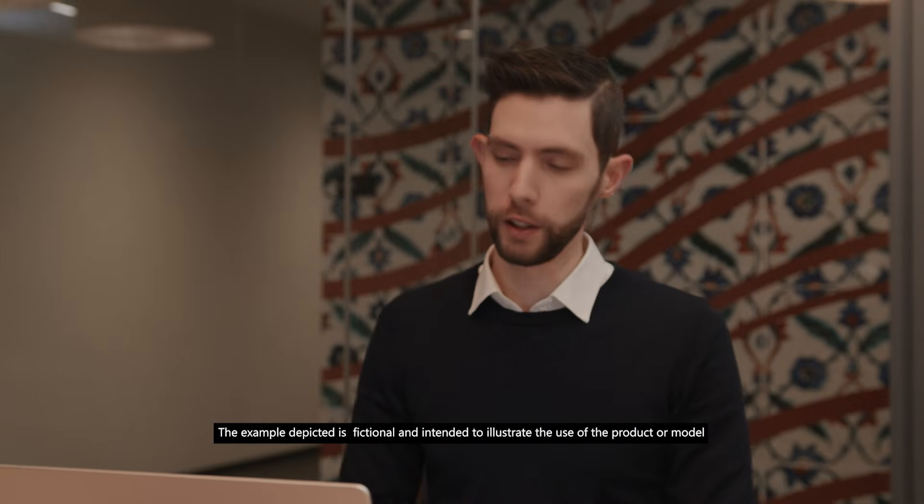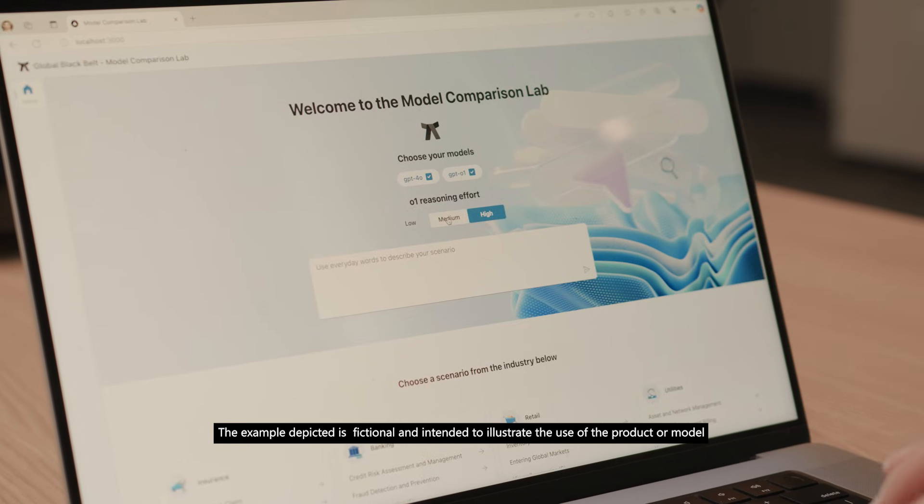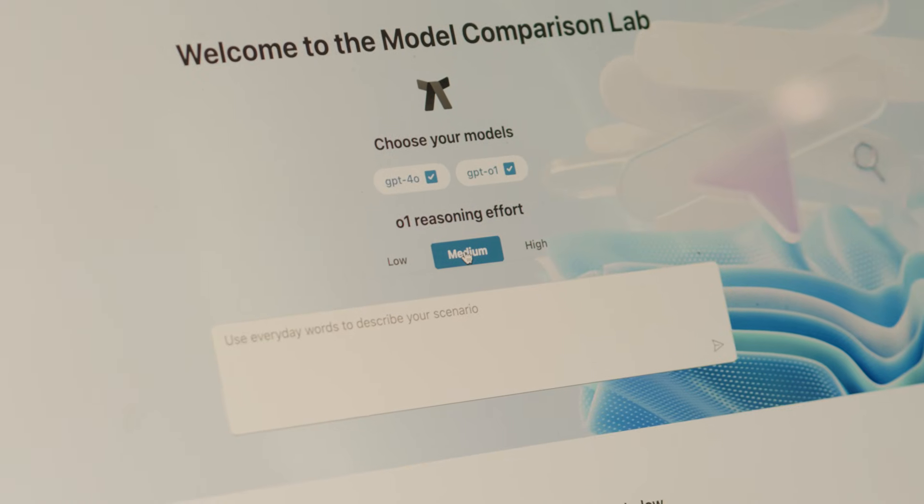One of the cool features about O1 is that you can set the reasoning effort, which is how long the model spends thinking about the problem. In this case, we're going to use medium because the problem is not too hard or too simple.